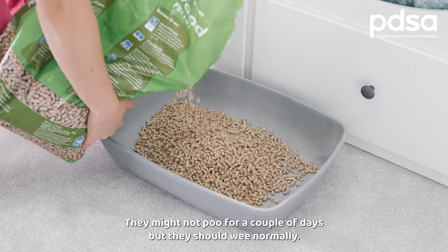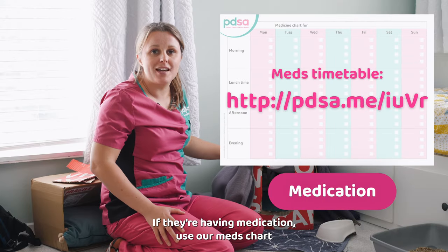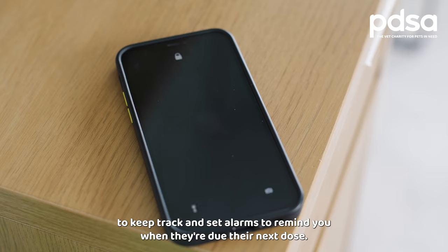Provide a litter tray they can get in and out of easily, filled with litter that won't get stuck to any wounds. They might not poo for a couple of days, but they should wee normally.